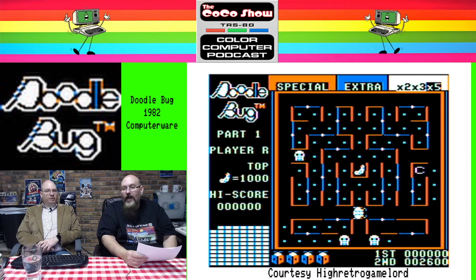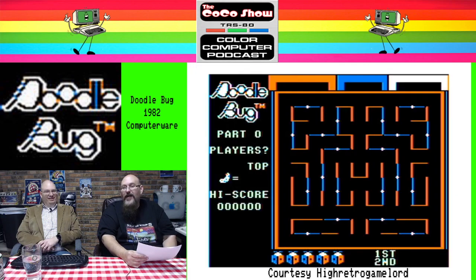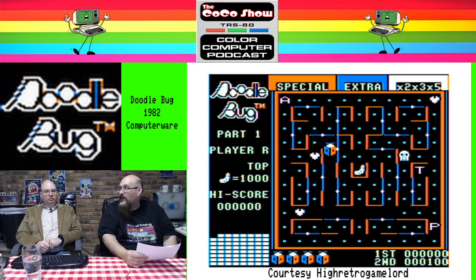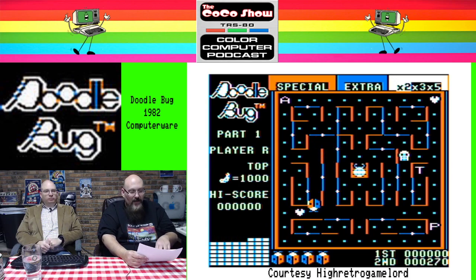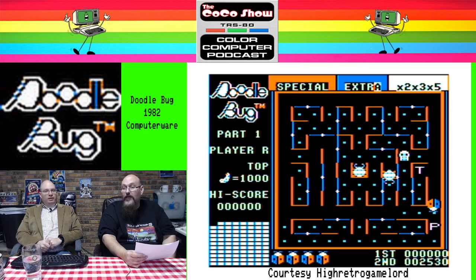When you look at Doodlebug, what's the first thing that crosses your mind? This is a Lady Bug clone. Right. And here is the correct answer — this is a Lady Bug clone, pure and simple. If you've played Lady Bug, you've pretty much played Doodlebug. Now, I suck at Lady Bug. This is based on the Universal game Lady Bug, which came out in 1981. So this game was right on the heels of it.